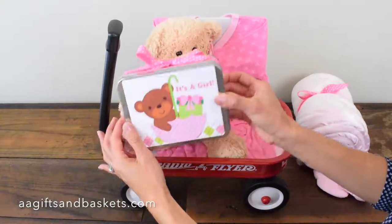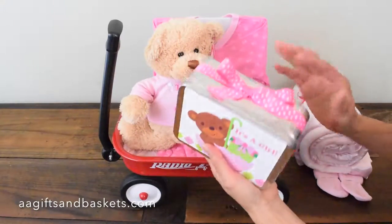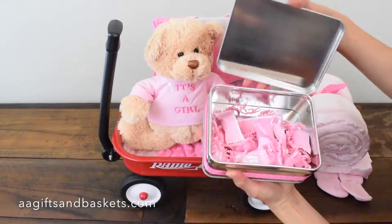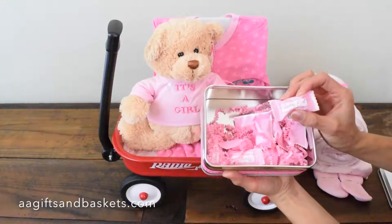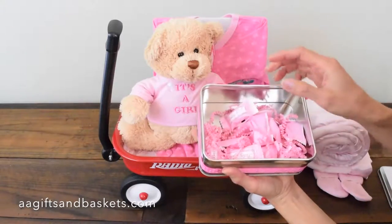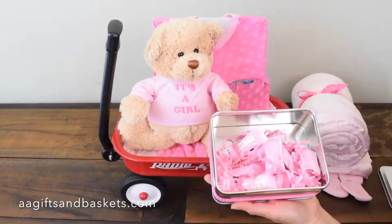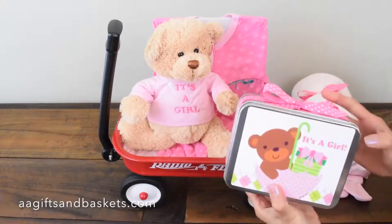Right in front we have an 'It's a Girl' tin can with a beautiful ribbon. When you open it up — very cute — look at this: baby girl candy, heart candy. It's a keepsake gift tin, so after you eat all the candy you can use it to store something else. Very high-quality product there.